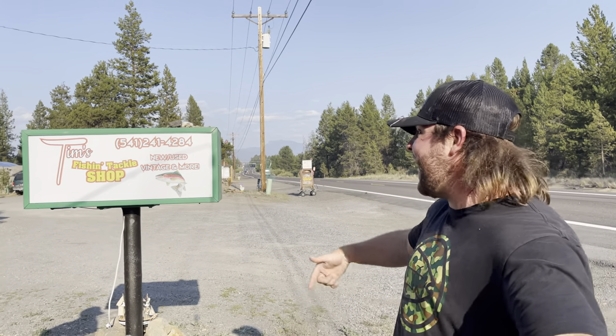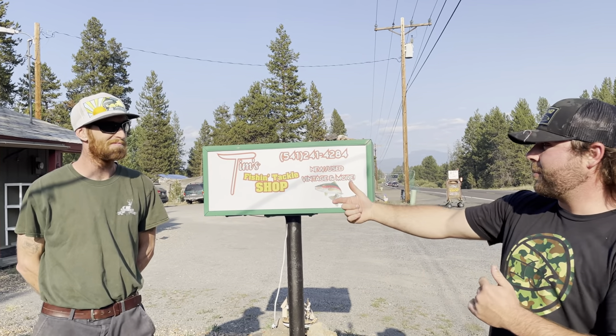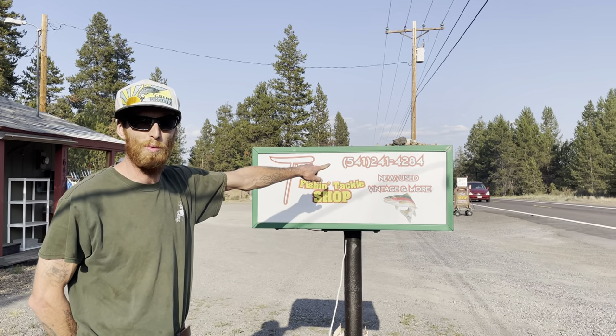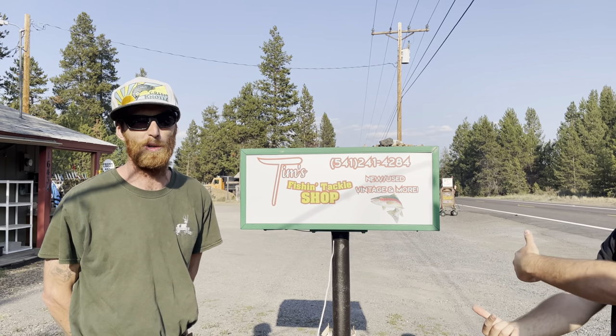How's it going everybody? I am currently at Tim's Fish and Tackle shop in La Pine. This is Josh, he is the owner of the shop. We're at 16343 Burgess Road in La Pine, Oregon. Our phone number is 541-241-2484 if you want to get a hold of us.